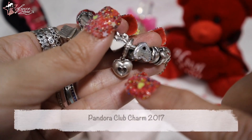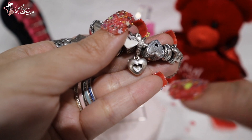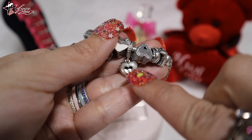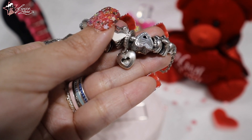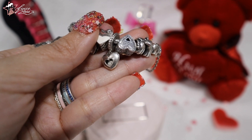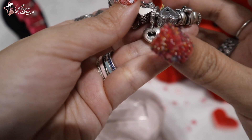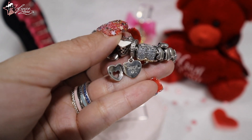This next one is the Pandora Club Charm for 2017. I added this because it's heart-shaped, and I love that it's like a window — even though it's a locket — because you can see the diamond inside. It's so pretty. Since 2017 is when I started with Pandora, this is my first Club Charm as well.